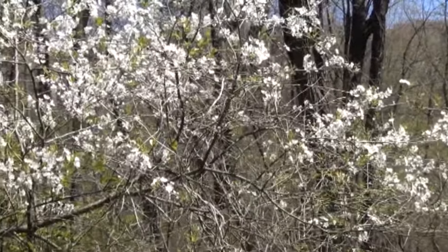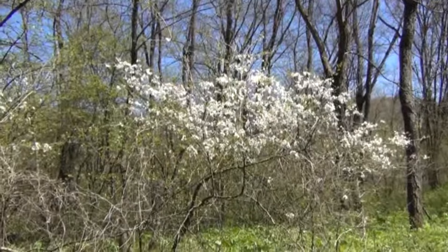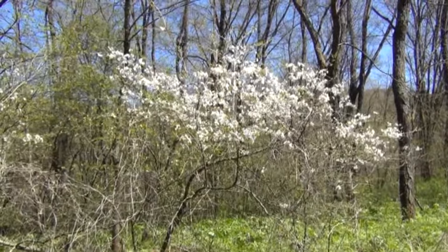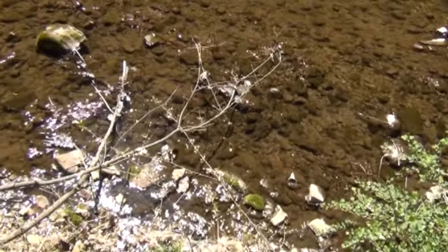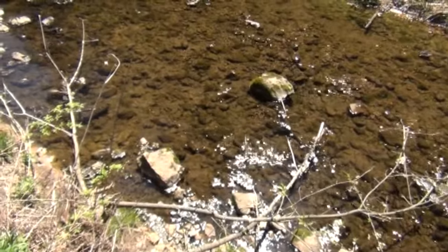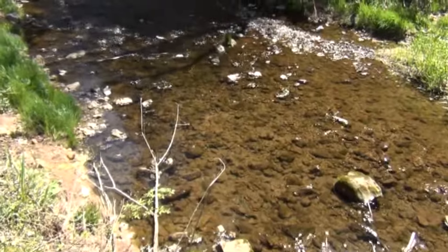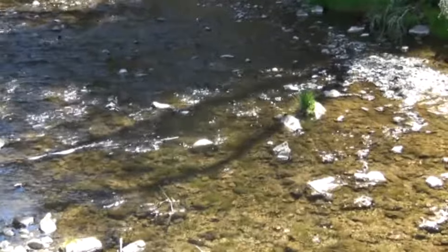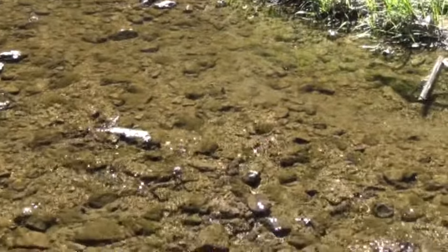Now today it's cold, in the 40s, but tonight it's supposed to get a hard freeze. So I'm wondering if that's going to do these flowers in on these trees. But right now, today, they're beautiful. The bank where I'm standing is about five feet above the creek here, and it's just so beautiful. The sun is sparkling off the waves. The sound of the water is amazing. The bluffs behind it - it's just so beautiful and it's calming. The water is so clear.